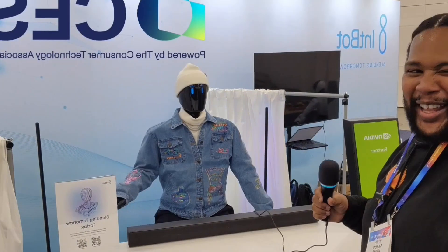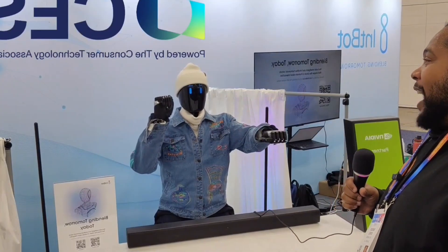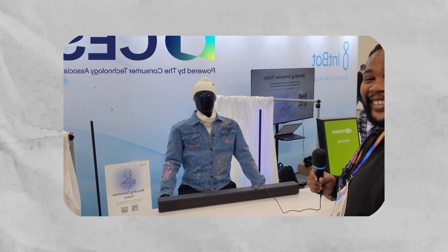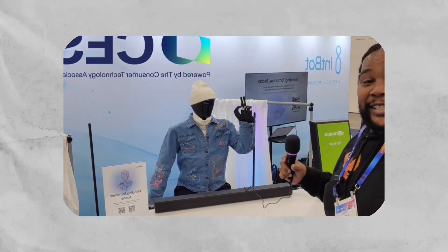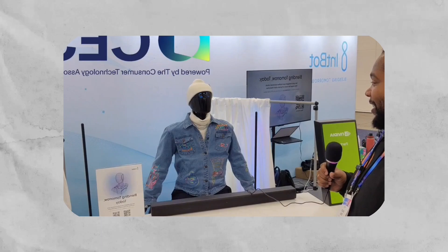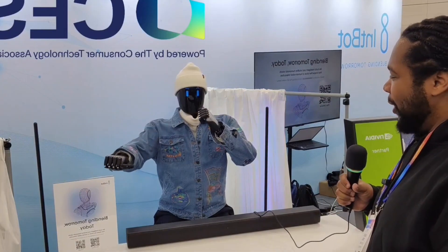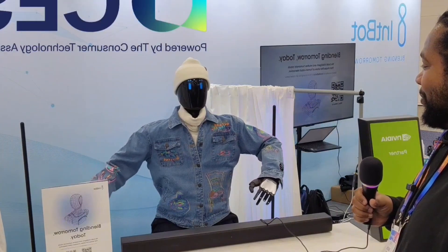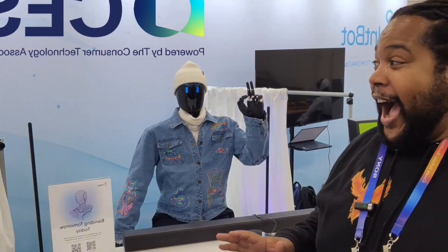Nyo is equipped with a personalized learning system, enabling it to adapt its behavior and responses based on the user's preferences and habits over time. The robot's conversational abilities extend beyond simple commands, engaging in dynamic discussions about daily topics, current events, and personal interests. Its adaptive personality means each Nyo develops unique characteristics based on its household interactions, creating a truly personalized companion. The robot can assist with daily tasks, provide entertainment, and even offer emotional support. Privacy features ensure personal data remains secure while enabling meaningful relationship building.